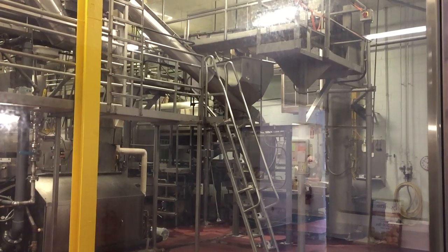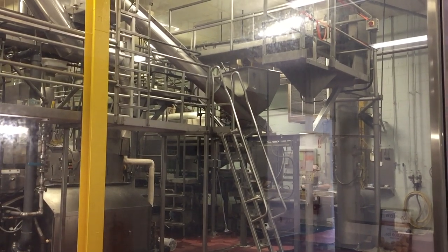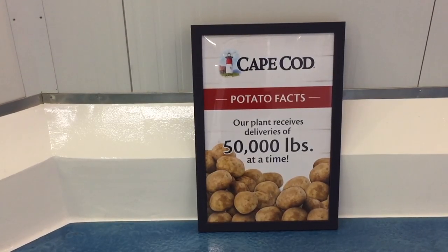We get deliveries of potatoes from everywhere, from Maine all the way down to Florida, in truckloads of about 50,000 pounds. They're then taken from the trucks into our peelers where they're peeled and processed and made sure that they're the best potatoes and worthy of our potato chips.